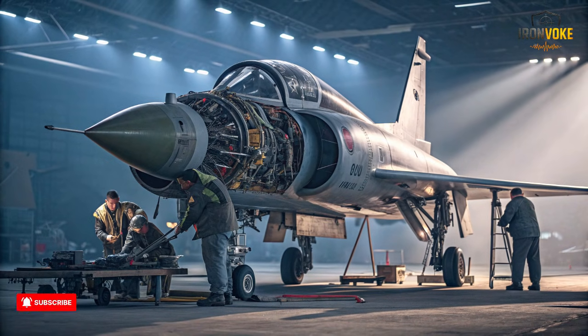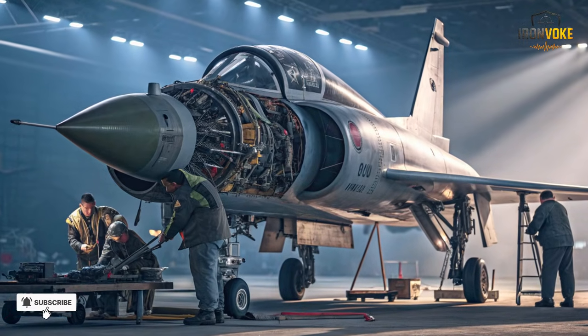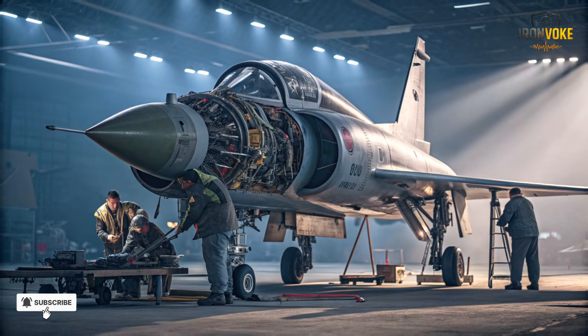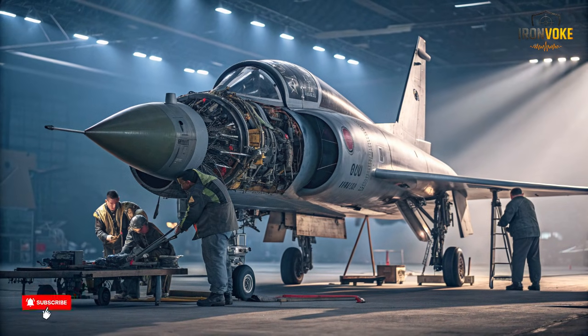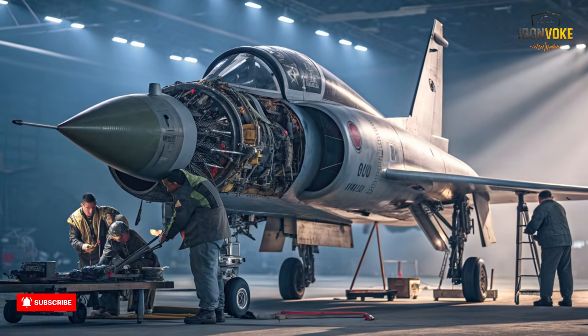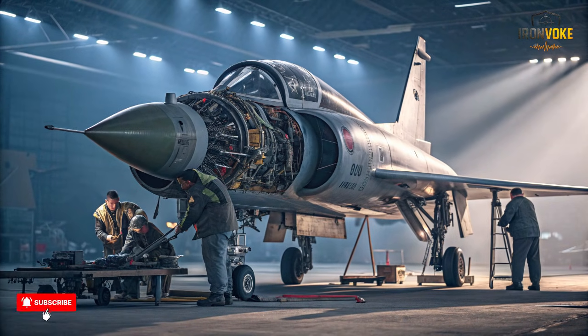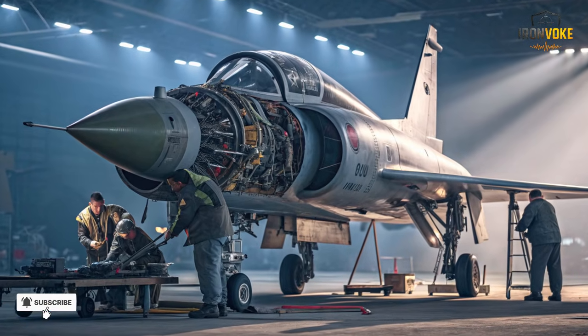The Kfir also became a key export product, with several countries adopting it under license or through direct sales. This success underscored Israel's ability not just to build aircraft, but to innovate, modify, and enhance them for operational superiority — cementing Israel's reputation as a technological leader in fighter aviation.